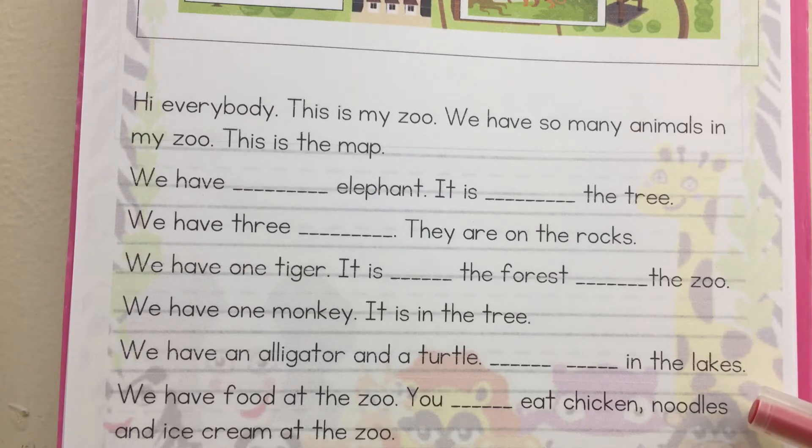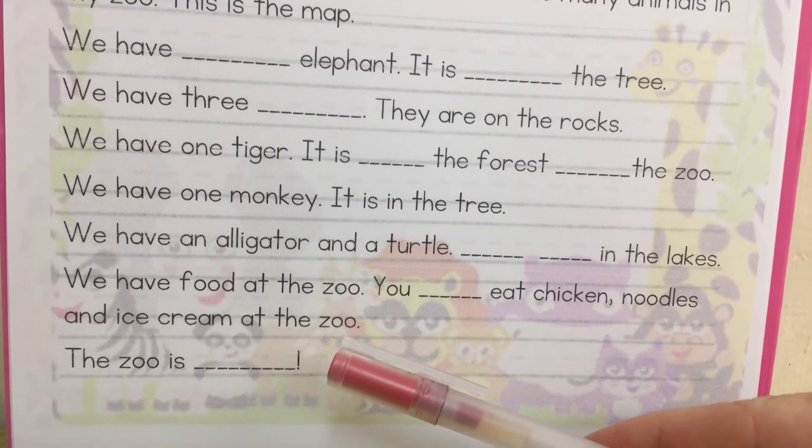They are in the lake. We have food at the zoo. You can eat chicken, noodles, and ice cream at the zoo. The zoo is great.